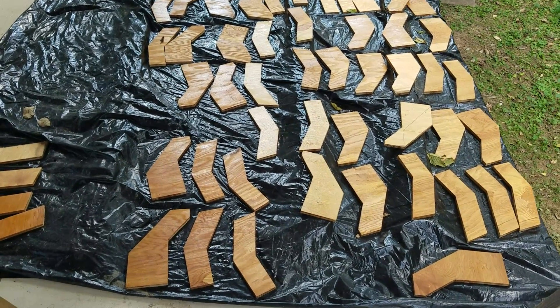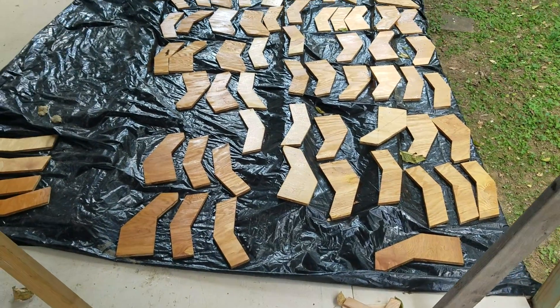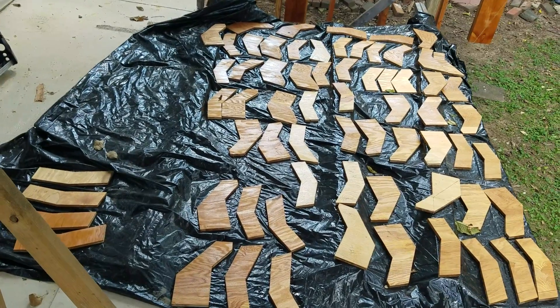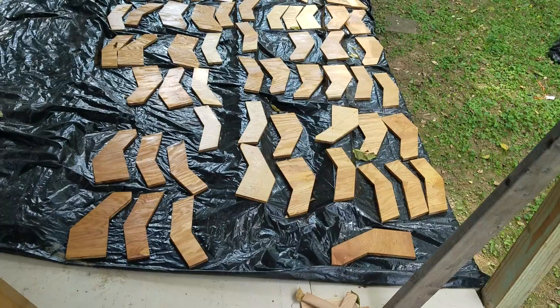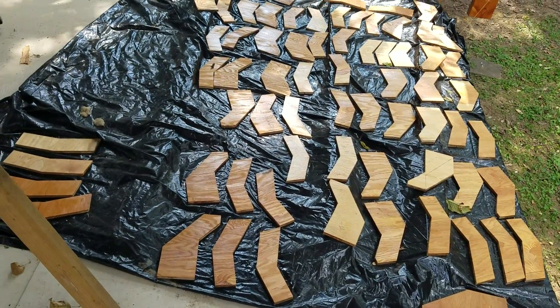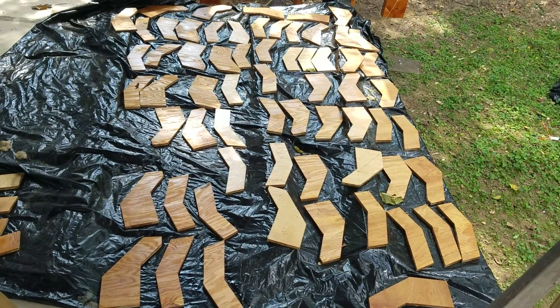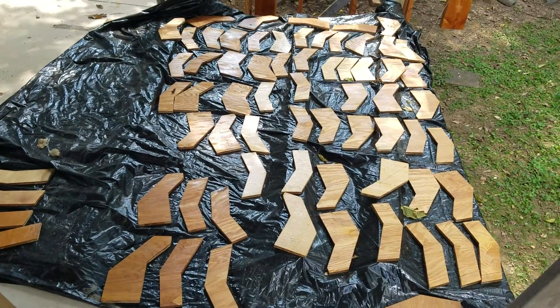Peace and blessings, it is Wednesday the 31st of August. Just wanted to give a little midweek update. These are the chine gussets — well, not all of them. These are the first maybe 12 out of 30-some stations. There are two hundred and forty of these altogether.